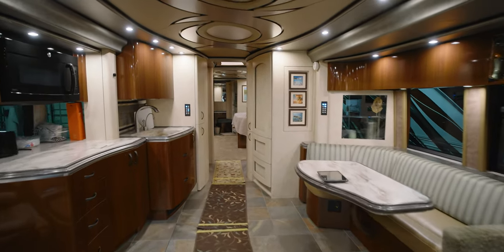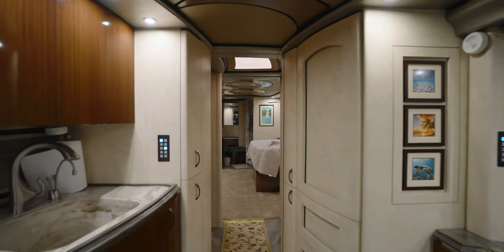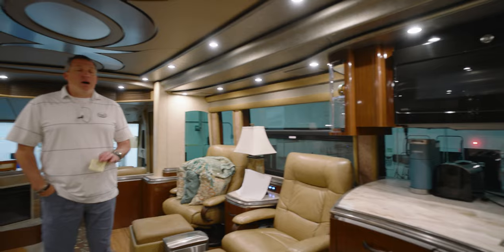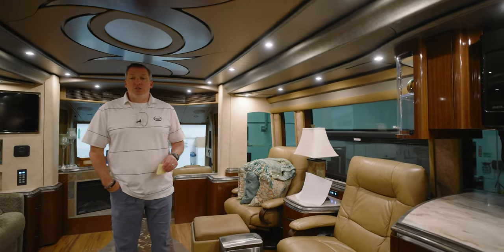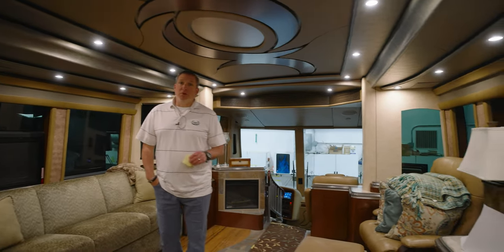Another thing I forgot to mention while we were outside — we're going to chrome those wheels. Polished aluminum is great, but chroming them will really help with the upkeep, and that pop will just be something else. So new fenders and chroming the wheels — that'll be pretty sweet.